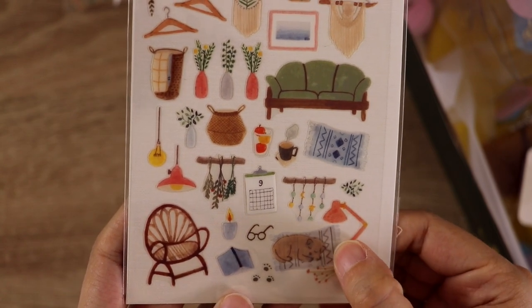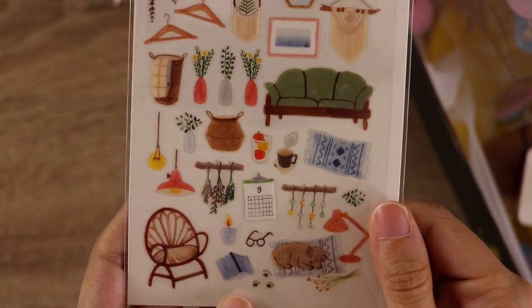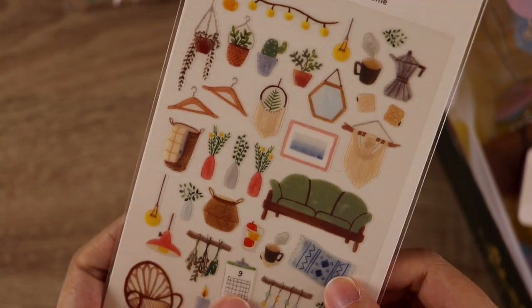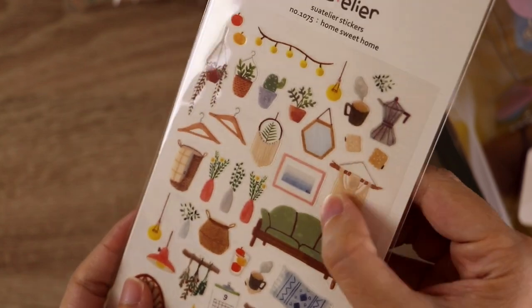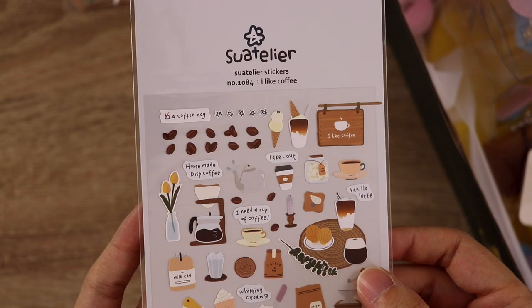They also vary in the type of paper or plastic used for the stickers — some of them are really thin, some are a little bit thicker, some are paper, some are plastic, some are clear, some are not. So that's something that's a little hard to tell from looking at it on the website, but I in general have been enjoying all of them.